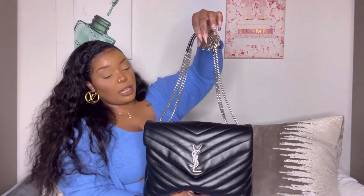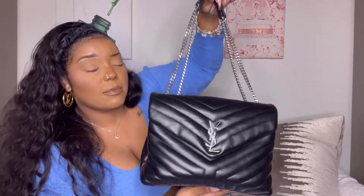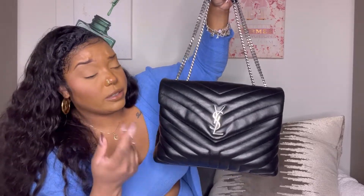Another pro is the versatility. It has two chain straps — similar to a Chanel classic flap — and you can adjust it from a short shoulder bag to a long shoulder bag to crossbody. A lot of bags at this price point only offer one carry style; this gives you two to three styles, which is great value.